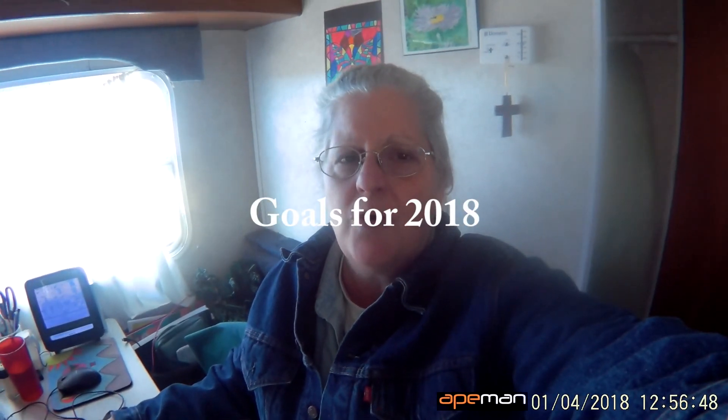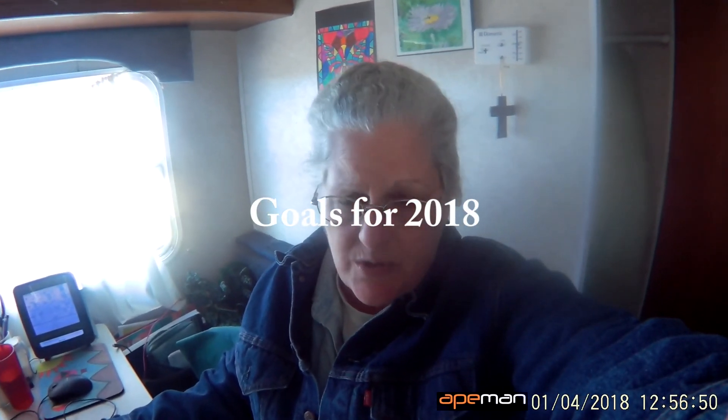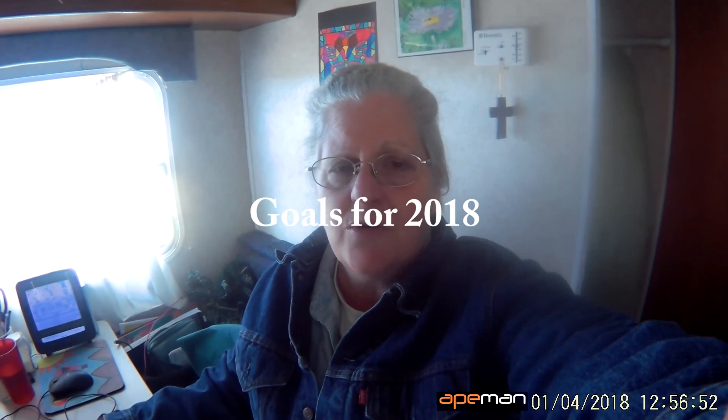Today we're going to talk about our goals for 2018. We discussed some of the successes and failures of 2017, and yesterday was kind of a rough day homestead-wise. But today's another day, and we're going to walk around and look at specifically what I want to do, get ready, and have done in 2018.